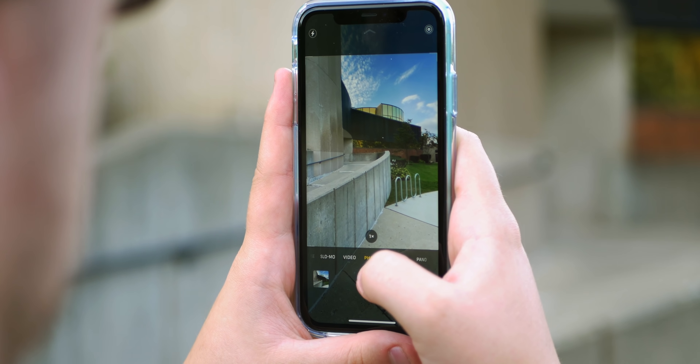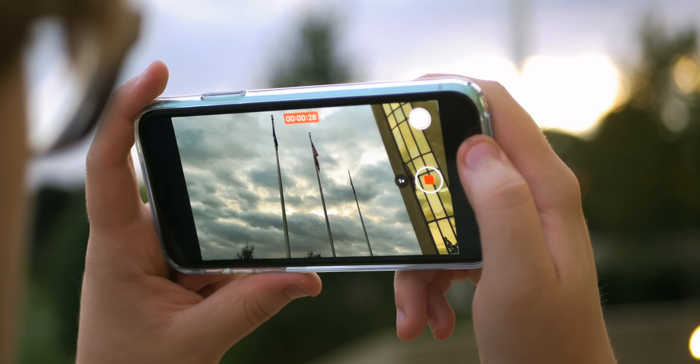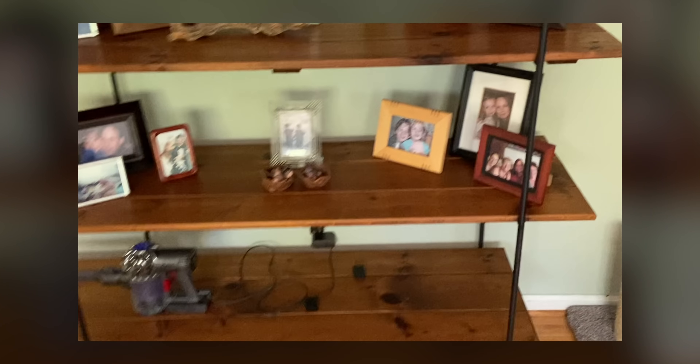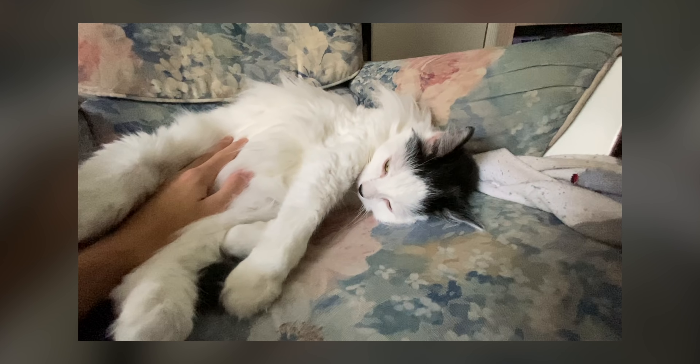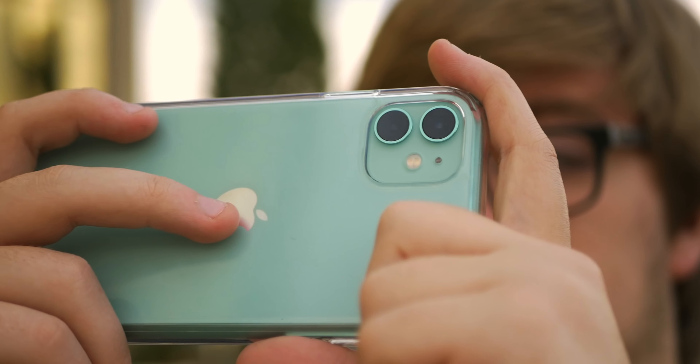The ultra-wide is really fun and utilitarian — great for landscapes and situations where you physically can't back up anymore to cram more into a shot. Videos with it give a GoPro-like experience. One gripe is that images can look a bit more grainy with the ultra-wide — whether that's the nature of ultra-wide or Apple's processing — but the upside is the wide field of view, so I wouldn't worry too much about it.